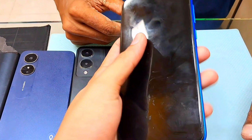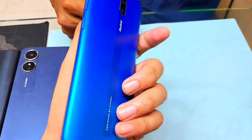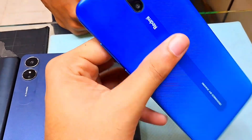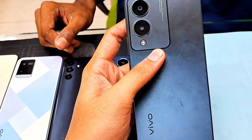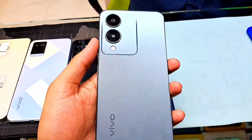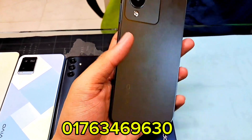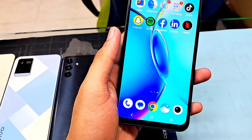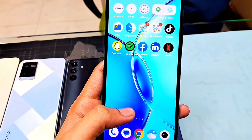The price of the Vivo phone is 8500. The warranty is included. The box size is 530. The Vivo model is Y17S. The camera is 50MP. The price is 11,000 and also available at 2500.